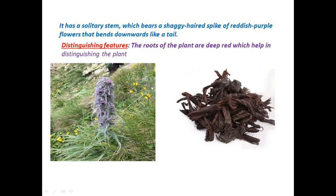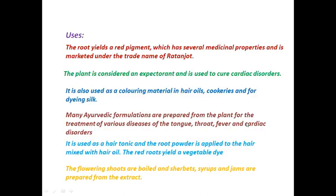Here is the dried root of Arnebia. When fresh, the roots are very deep red in color, and when dried they appear as shown. The roots yield a red pigment which has several medicinal properties and is marketed under the trade name Ratanjot.